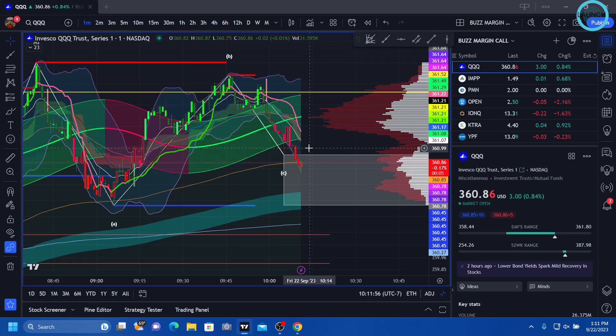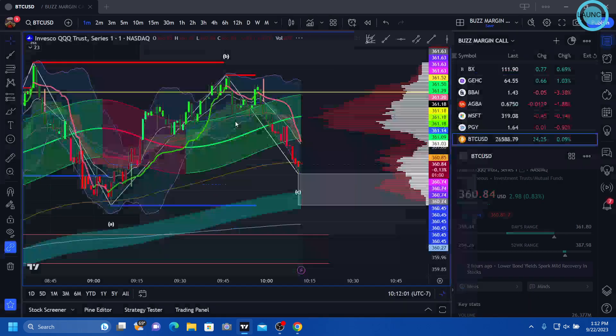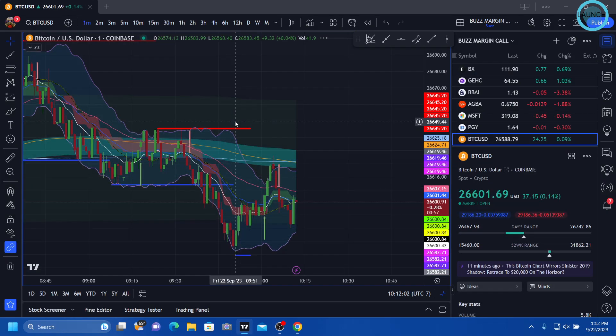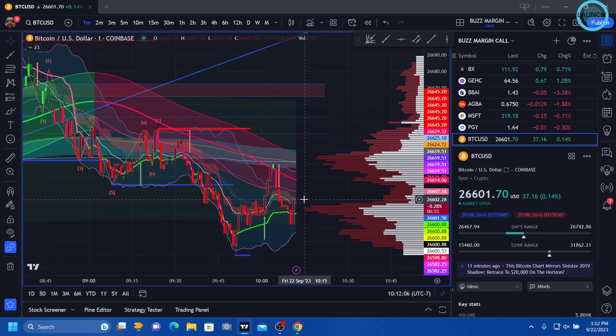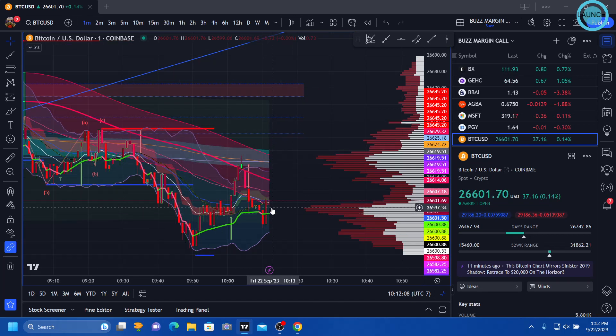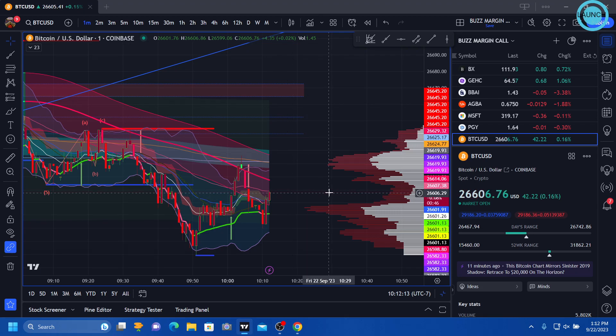Looks like we're starting to get a move up, hopefully. Let's look at Bitcoin — potential cup and handle setup. We'll see if it'll carry. Let's go ahead and drop back to T2 and take a look a little more in depth.